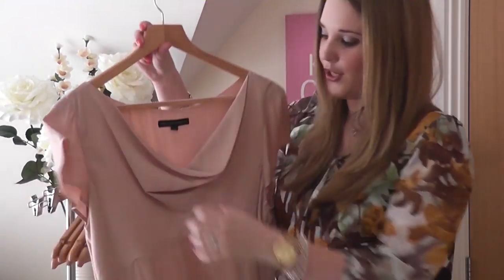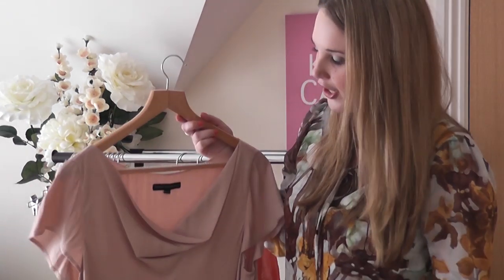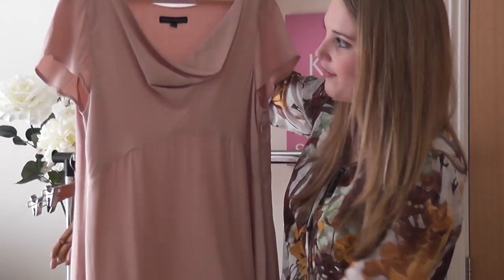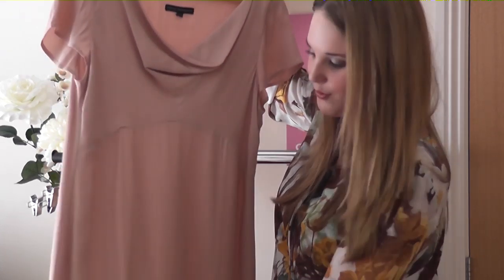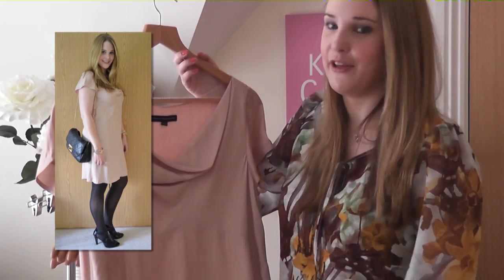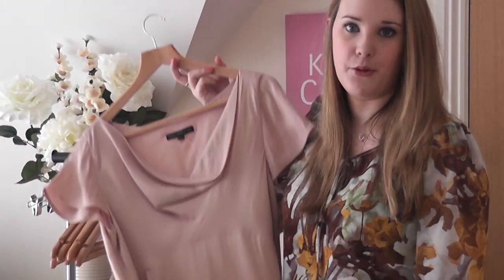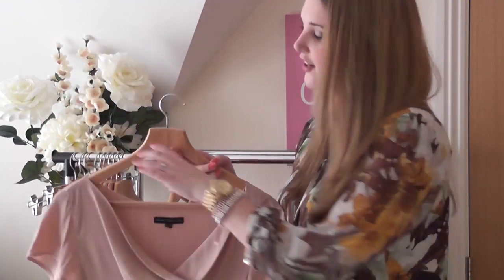Last but by no means least, I saw this dress. I don't own many things in dusky pink because I am quite pale and I'm always really worried that it will wash me out completely. But I saw this dress and I just loved the cut — particularly the cowl neck — and the fact that it has got sleeves. I thought it was just really simple, really pretty and summery. We did have a bit of sunshine yesterday in the UK, so maybe that's what prompted me to try it on, but when I did I found it really flattering and loved the style. It's something you can dress up and dress down, and it's perfect for summer evenings if we ever get any in this country, which we haven't yet.